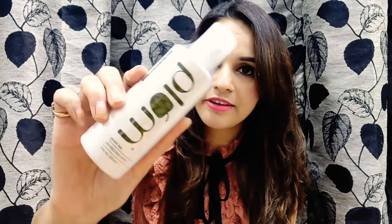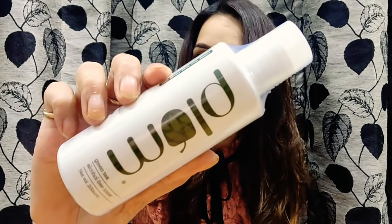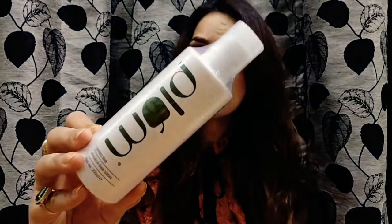The first product is from Plum. There are two different types of toner from Plum — one is the Green Tea toner, and the other is a white one. I have chosen the Green Tea toner. The quantity is 200 ml, the price is ₹390, manufactured July 2018, best before June 2020. Plum is a good brand, and I've recently started using this same toner, so I'm happy to receive one more.